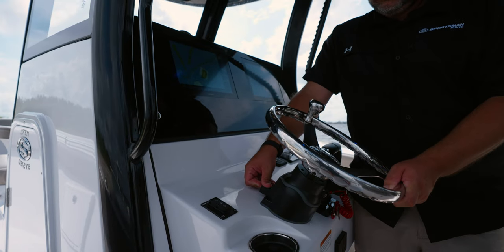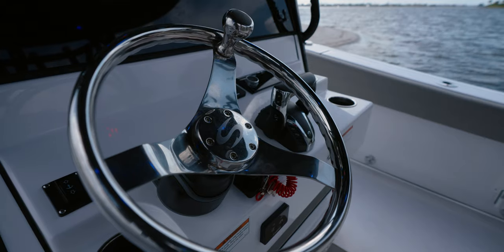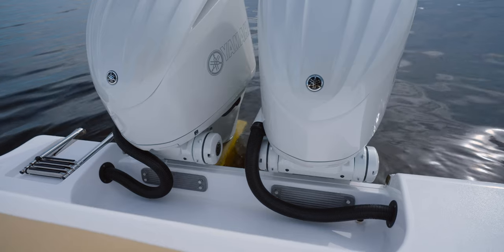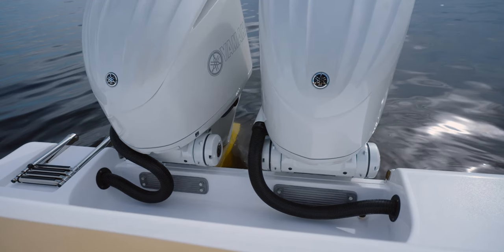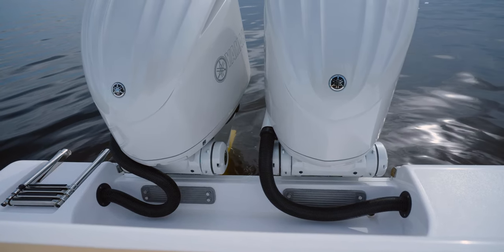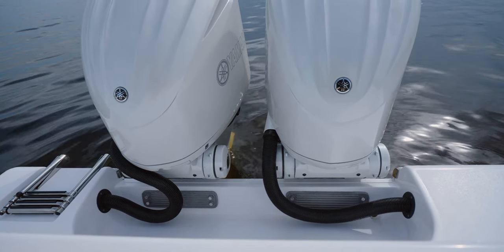For steering on this boat, Yamaha's brand-new state-of-the-art integrated digital steering completely does away with hydraulic lines in favor of a super smooth all-electric steering system. This is by far the most advanced steering system we've ever offered on a Sportsman boat.